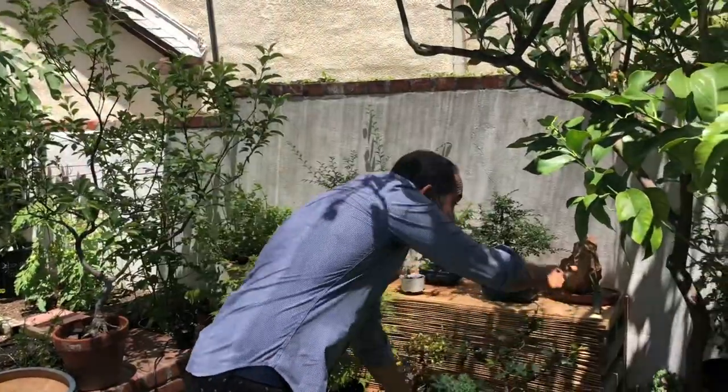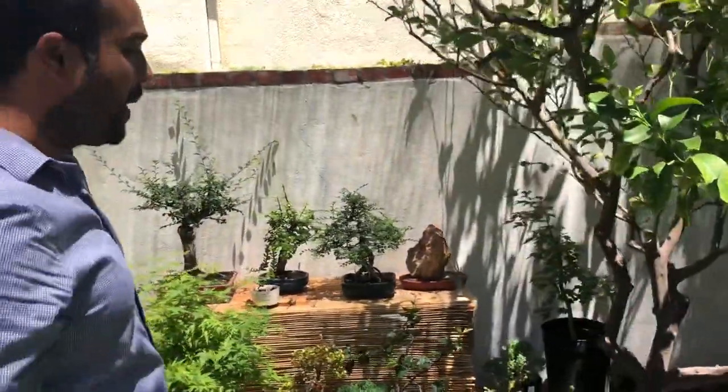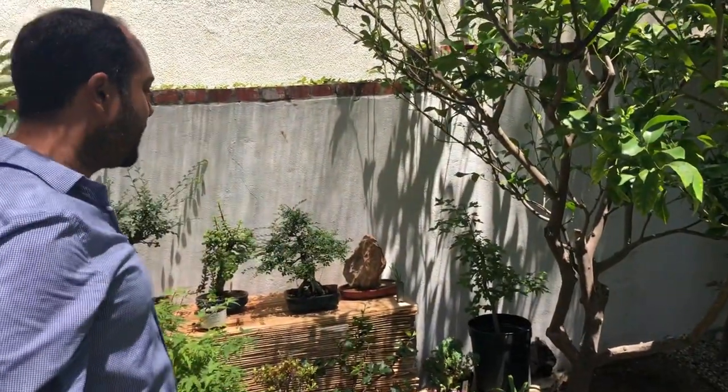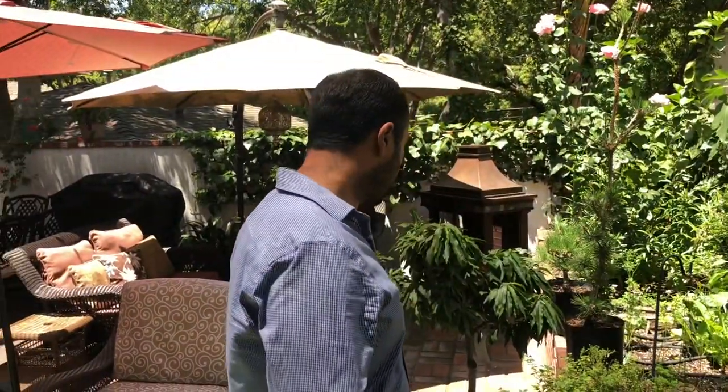That trident maple over there I bought after watching the video you made from Bob Kimura. I just went and got it for Father's Day. Supporting Bob, supporting the community. It's a very nice nursery — very, very good energy in that place. Something felt very good at that nursery. I really like it very much.